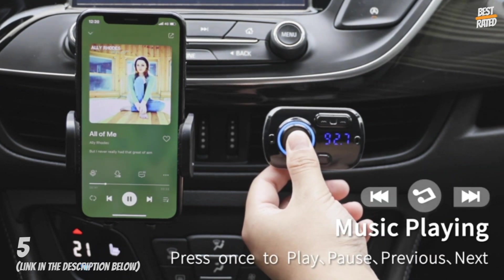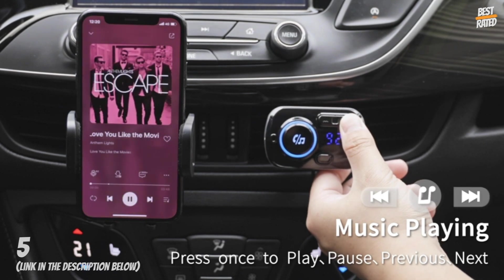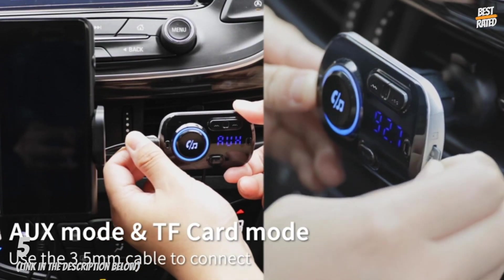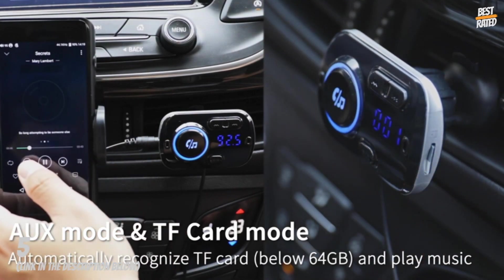Enjoy the fun of music at any time. Press and hold the multi-function button for two seconds to wake up Siri or Google Voice Assistant. Answer, hang up, or reject phone calls, search for the nearest restaurants, hotels, routes, and more. Let your hands focus on smart driving — safety first.